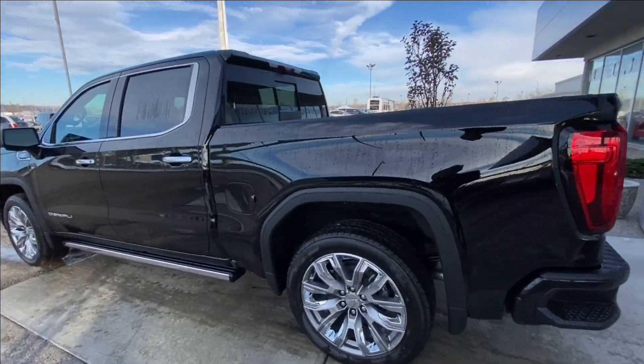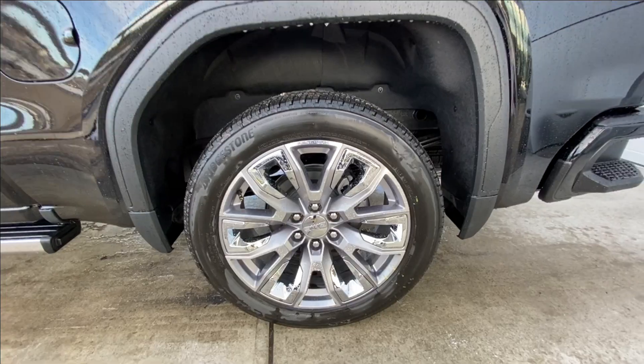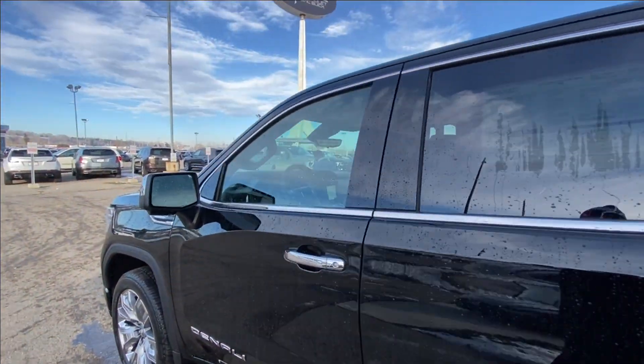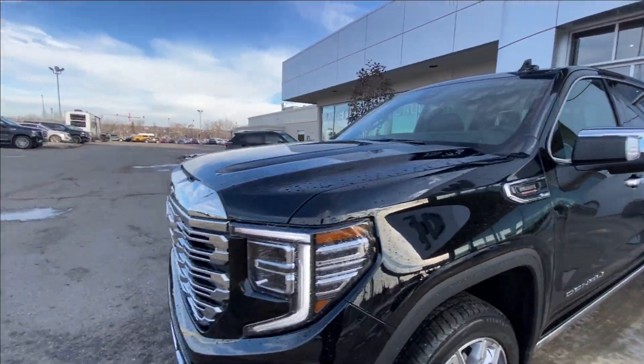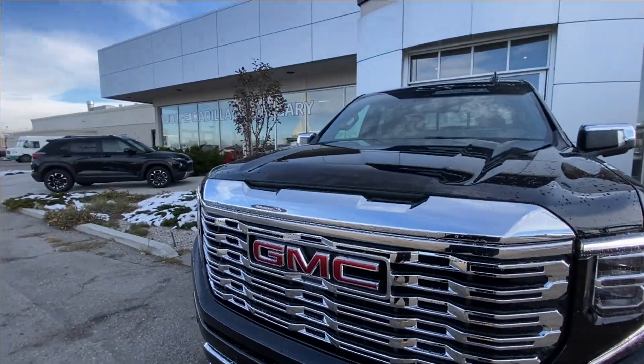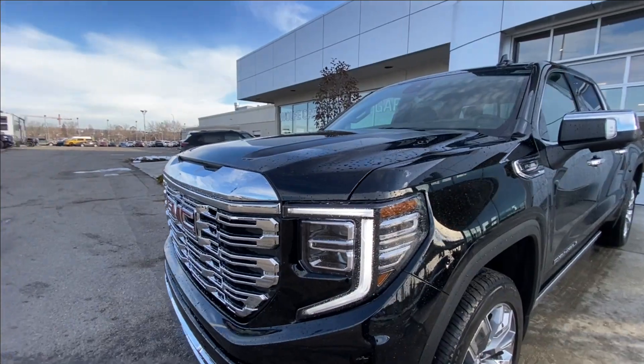Taking a look at the exterior of the Denali, starting off with the 22-inch painted aluminum wheels with machining and chrome inserts, paired up with Bridgestone Alenza tires. We have chrome door handles, Denali badges on the doors, chrome-capped mirrors with LEDs, Duramax plaques on the fenders. Around the front of the vehicle, we have a GMC badge in the center of the chrome grille, chrome recovery hooks, and LED daytime running lights and headlights.